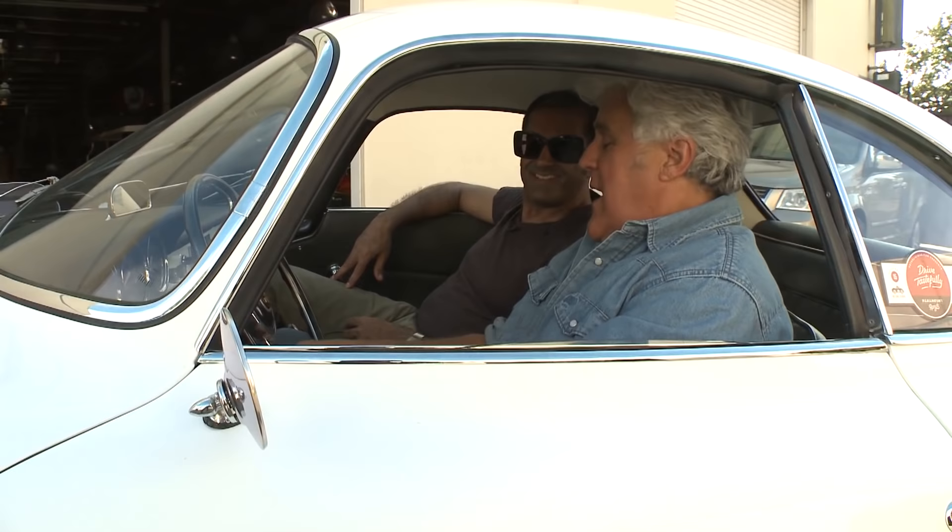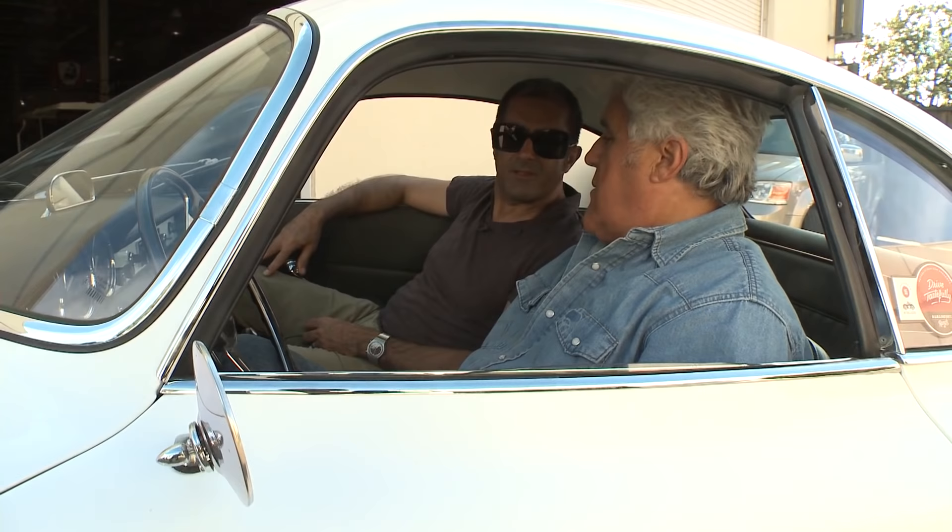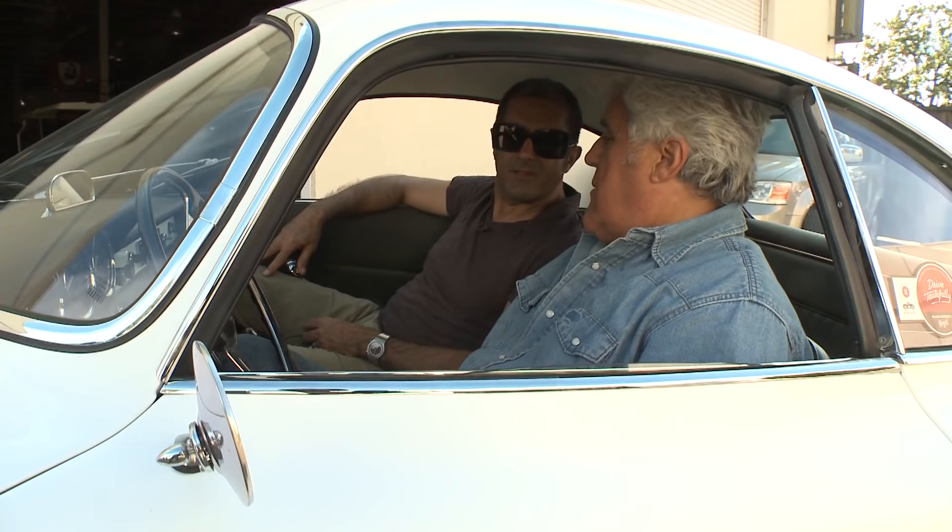Thank you so much — it was my pleasure. And check out the website Petrolicious. They have fantastic videos and they shoot all over the world, don't you? We have a lot of content from Europe. It's one of my favorite things — I check it every week and hopefully he checks mine every week.